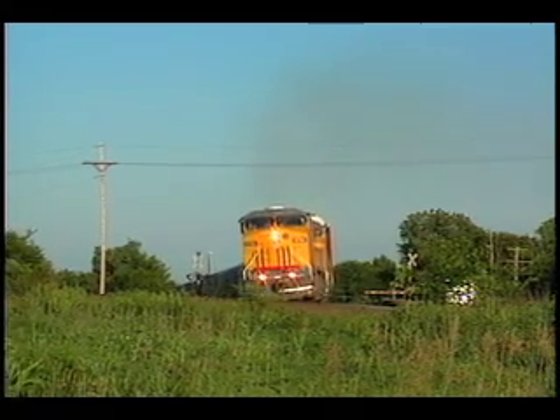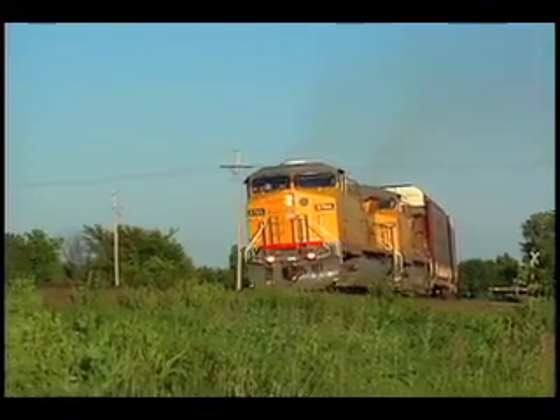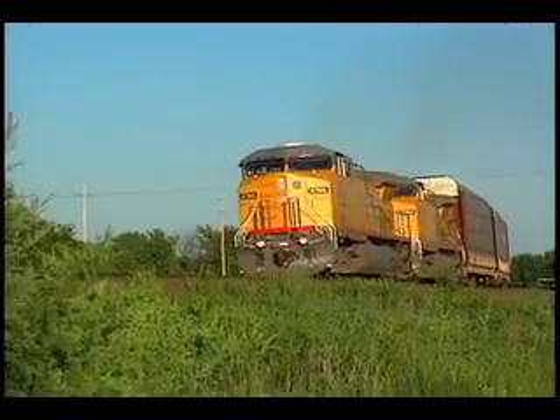Shot during the long days of summer, the extended hours produced many lingering sunsets, showering trains with that special golden stream of light found near the end of each day.